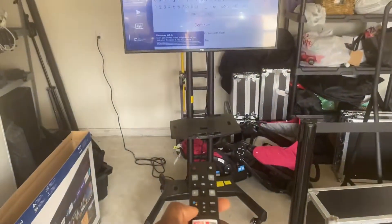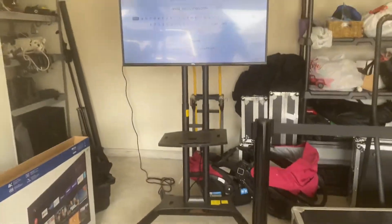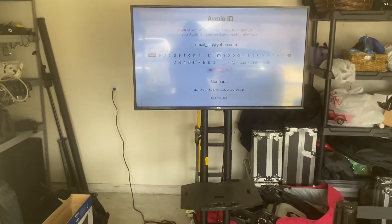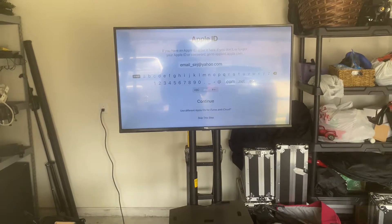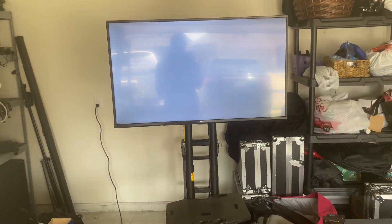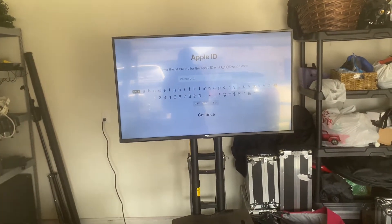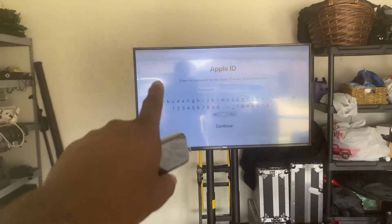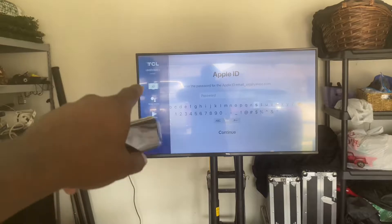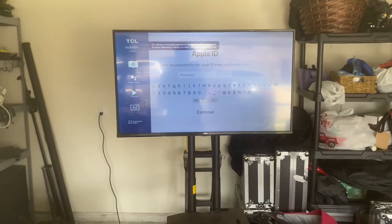There's also a TCL TV remote, so I hit the back button and it goes away. But a couple seconds later I pick up my Apple TV remote to get back to signing in, and as soon as I do that — it's not doing it now of course, because the video's being recorded — that stupid notification thing just pops right back up in the middle of me doing all my stuff. I can't see anything.